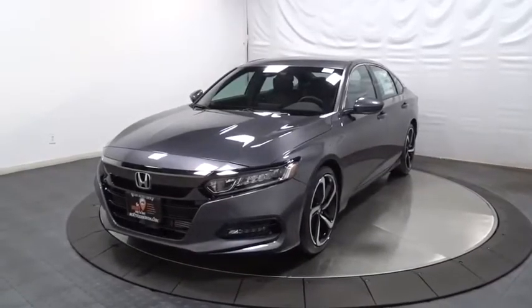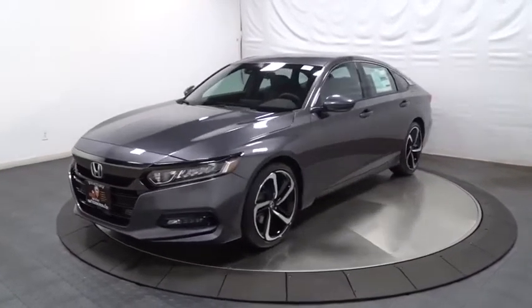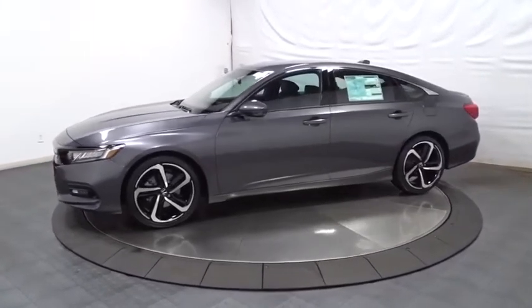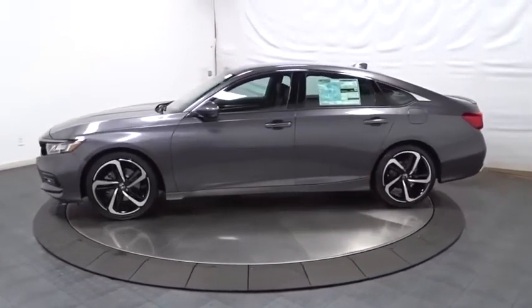Come test drive the 2020 Honda Accord — ingeniously simple, yet overflowing with luxury and technological creativity. All that and more in the Accord.